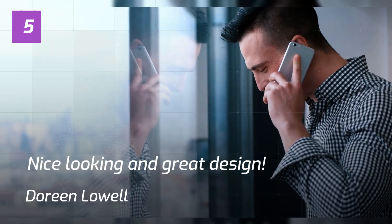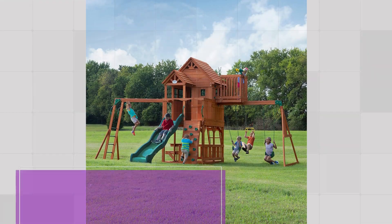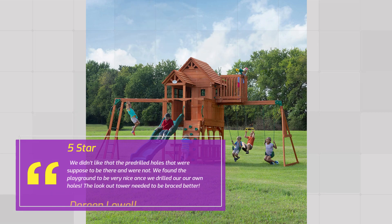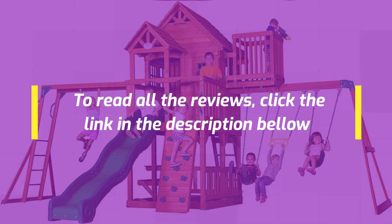Number 2 — Nice looking and great design. Doreen Lowell, 5 Stars. We didn't like that the pre-drilled holes that were supposed to be there were not. We found the playground to be very nice once we drilled our own holes. The lookout tower needed to be braced better.